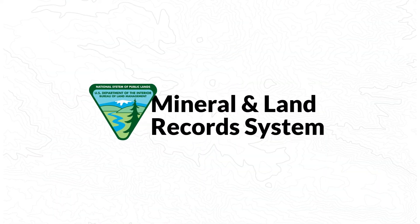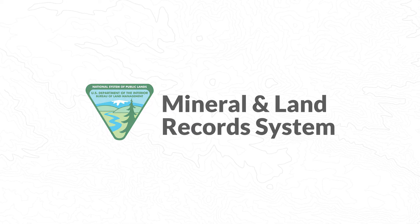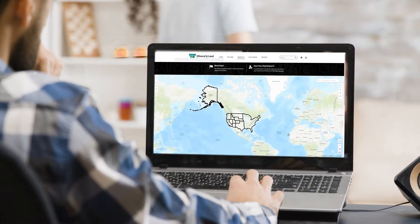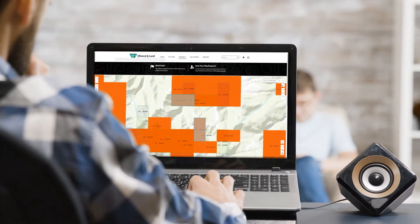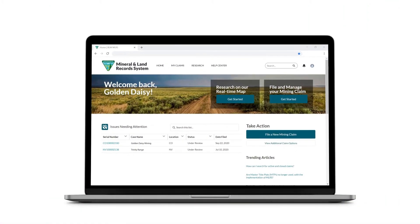The BLM is pleased to announce the Mineral and Land Records System, or MLRS. MLRS is a modern, geospatially-enabled, intuitive system that transforms the land and minerals management experience for customers and employees. With MLRS, you can file and manage your claims online. Creating an MLRS account is simple, secure, and unlocks a bevy of benefits.